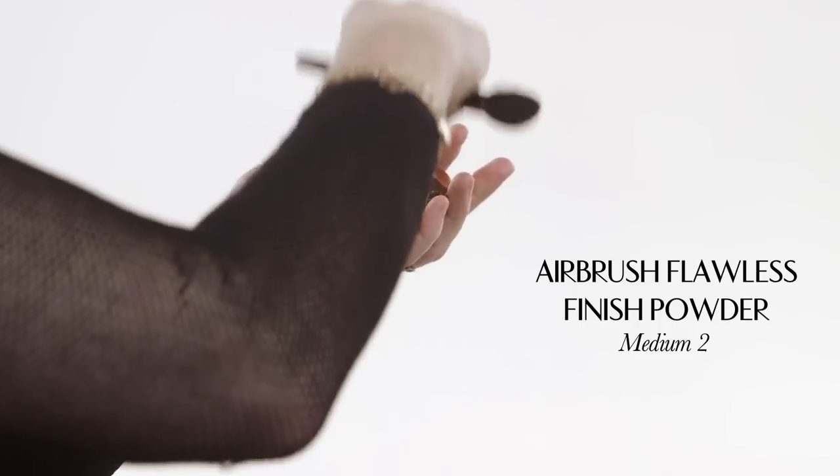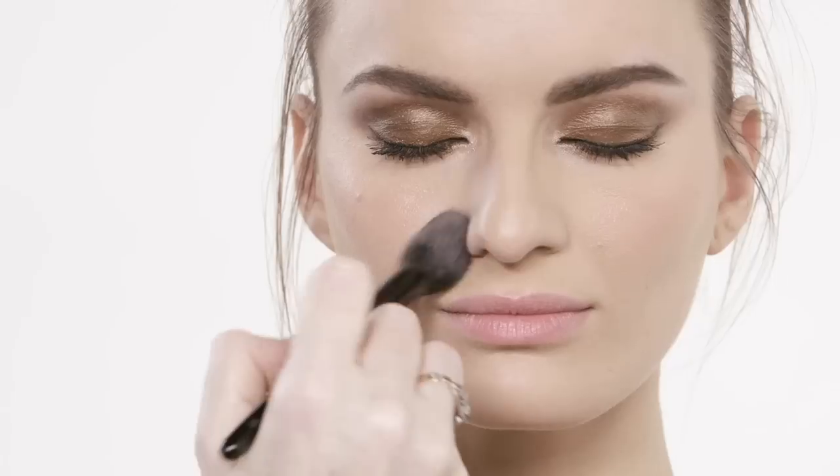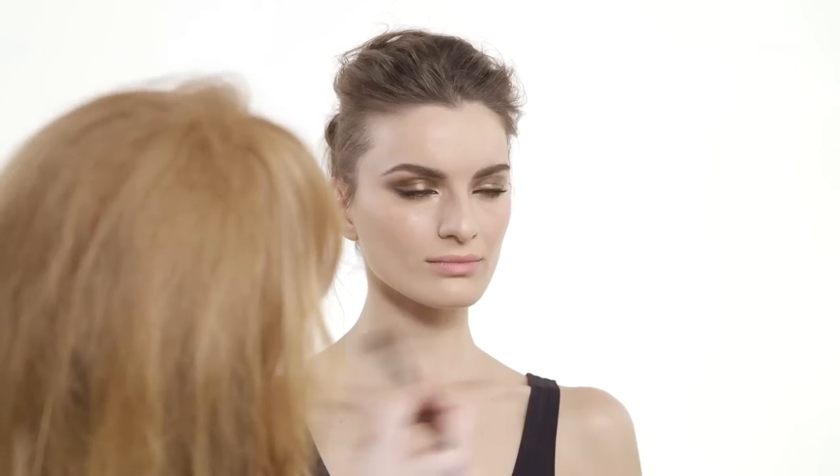Now I'm going to pop a little bit of my Airbrush Flawless Finish Powder, and I'm just going to pop that down the centre — we talked about precision powder, which we love. I'm doing it with your really beautiful brush — it's just gorgeous, like velvet. The quality of your brushes is really quite amazing.